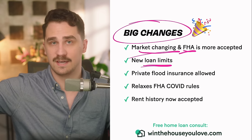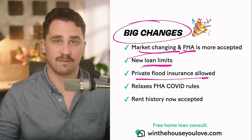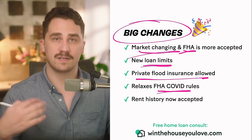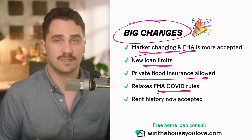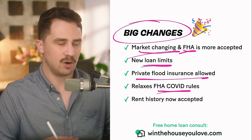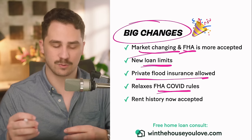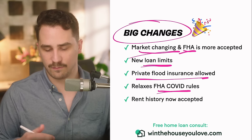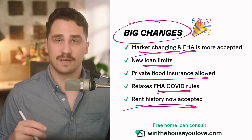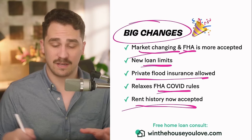There are also new loan limits — as home prices increase, the loan limits for FHA loans increase as well. With FHA, you used to have to get flood insurance through the government, but now you can get private flood insurance, which should lower the cost if you live in a flood zone. FHA COVID rules have also been relaxed — lenders were primarily looking at lower income due to COVID, but now your income can be averaged since you've been back at work from a COVID lapse, whether it was reduced income or a layoff. Also, rental history can now be accepted on FHA loans to help nudge you toward an approval.